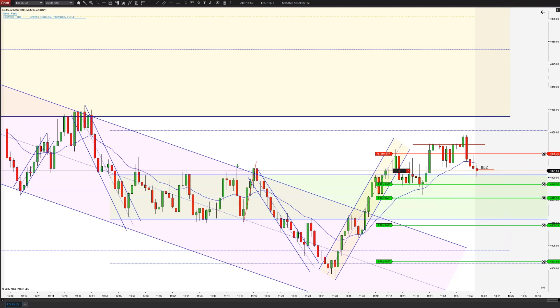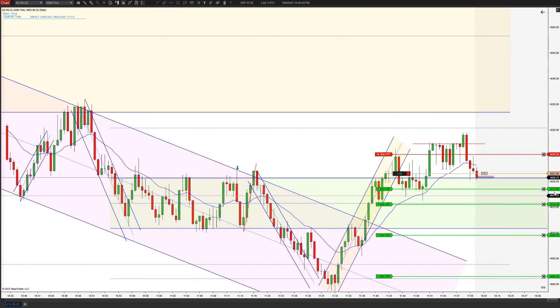I feel pretty good about this at least getting a scalp, and hopefully we can get some of these runners. You can see this downtrend — it's just fairly strong, breaking a few legs up.